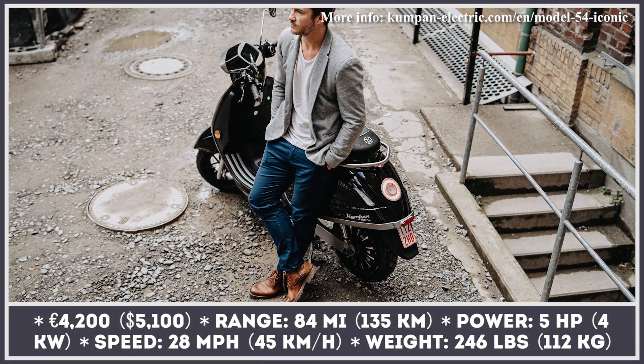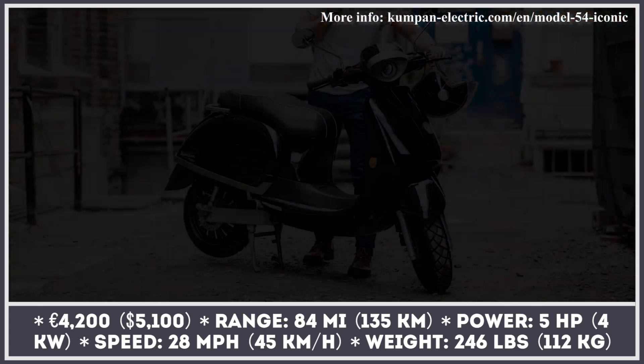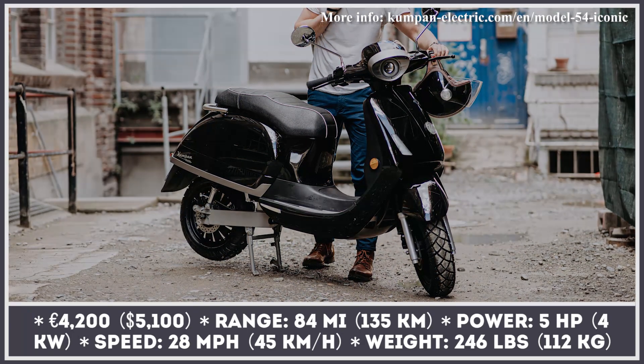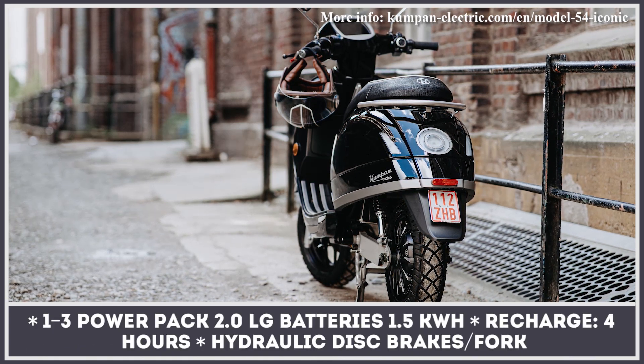The highest standard of emissionless mobility from Germany is set by Kumpen's upcoming flagship that follows the new look and feel technology design concept. The 54 Iconic scooter gets not one, not two, but three removable batteries with powerful LG cells labeled PowerPak 2.0.